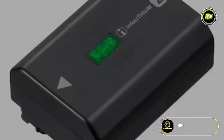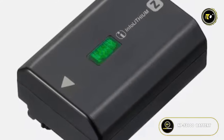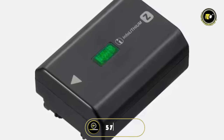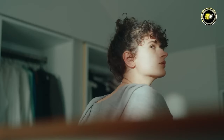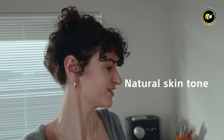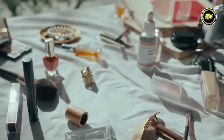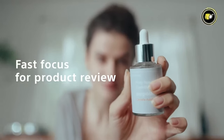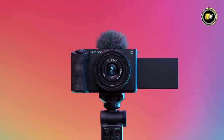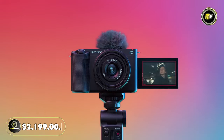Powered by the NP-FZ100 rechargeable battery pack, the Sony ZV-E1 offers lasting performance, enabling approximately 570 shots or 95 minutes of continuous video recording on a single charge. Seamlessly capture creative moments without interruption, whether it's photography or extended video shoots. Elevate your storytelling with the ZV-E1, available at a price of $2,199.